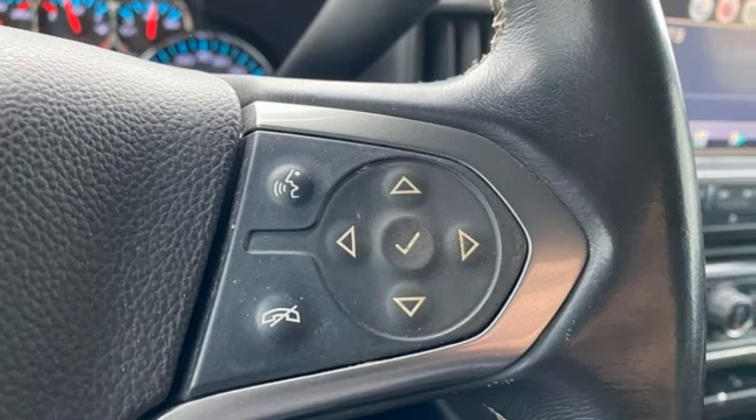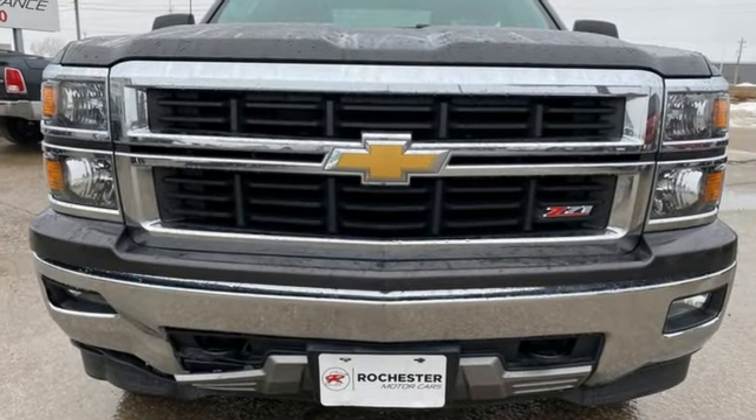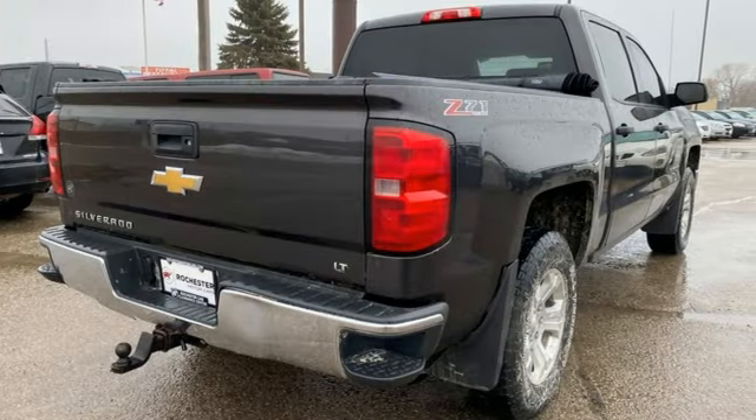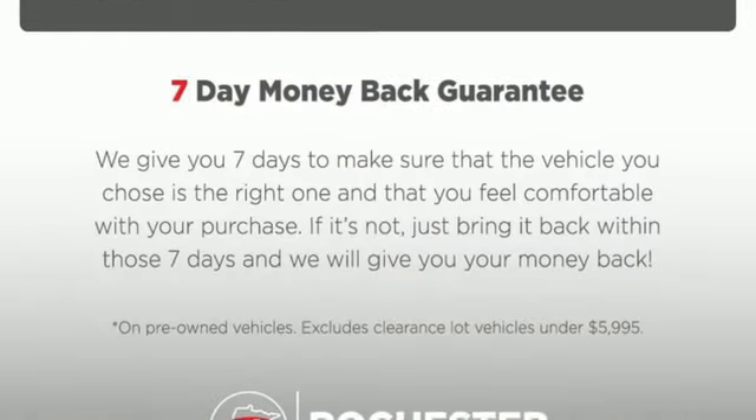Features include Ecotec 3 Engine, AutoTrack 4-Wheel Drive, Automatic Transmission, Trailer Hitch Receiver, Chevrolet MyLink External Memory Control, and Bluetooth.